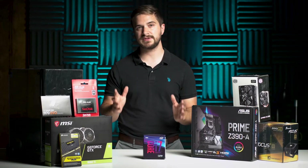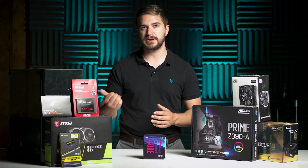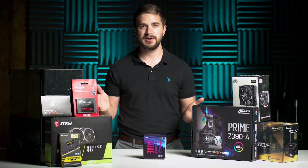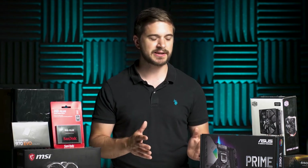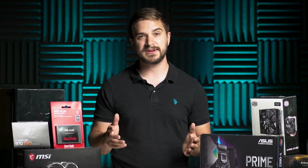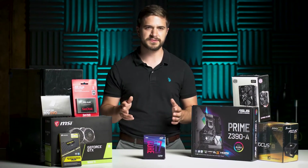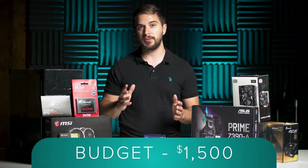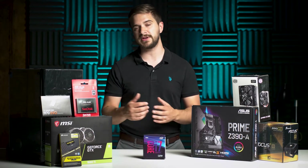So today we have something a little bit different. We need a new video editing machine for one of our editors in our studio and I decided, as I do with all of our PCs, to build it myself. One of the advantages to building your own PC is that you get to select exactly the parts you want and oftentimes you're saving $500 or more off something pre-built that may not even have the specs you're looking for. My budget for this build was right around $1,500 — not a huge budget, but we were able to get something really powerful that'll do a great job for Premiere editing and a little bit of After Effects work.